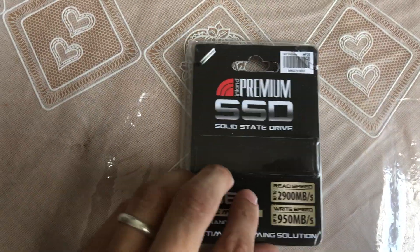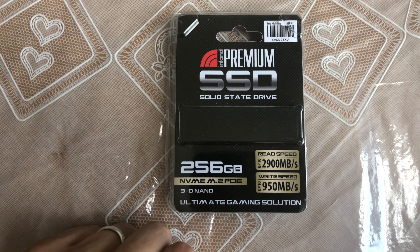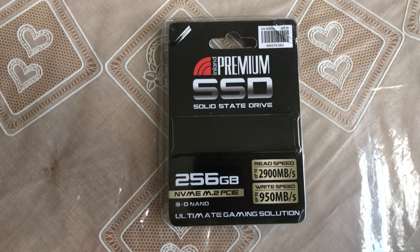That's all the packaging it comes with — it doesn't come with any instructions or manual. You just pop it into the M.2 slot on your motherboard and install Windows.